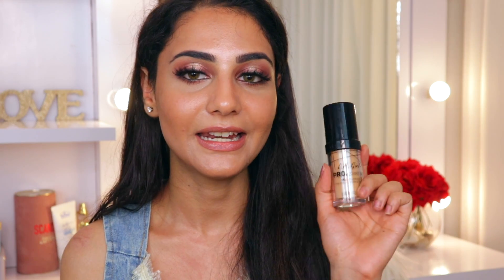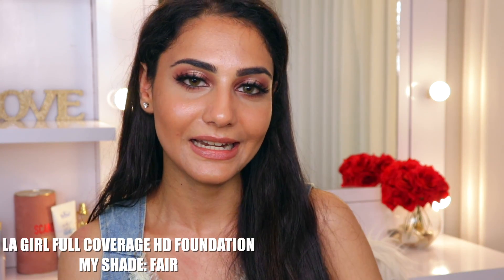Moving on to the next foundation, which is the LA Girl Pro Coverage foundation. This one is also slightly on the expensive side — I think it retails for about 1200. It's a full coverage HD foundation, but with this one I've always had to go two layers. With my PAC foundation and Milani foundation one layer is always enough, but this one is slightly more sheer than those two even though they claim it's full coverage — you still have to layer it up to get decent coverage.